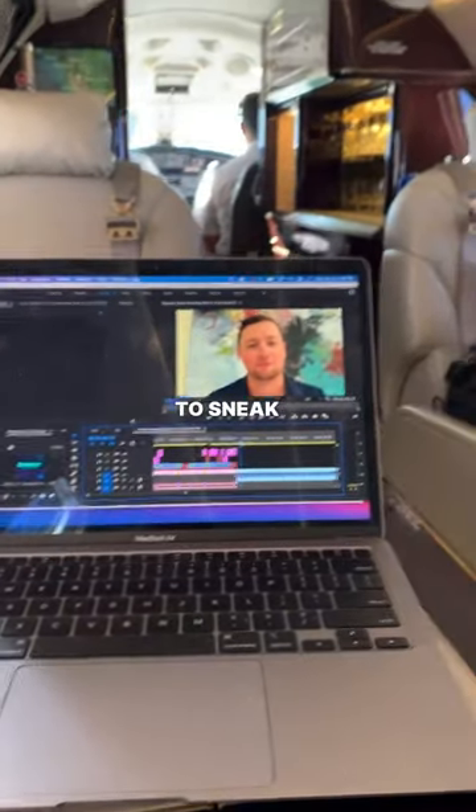My buddy even had time to sneak in some editing. If you need to use the washroom, it doubles as another seat, usually located in the back of the plane.